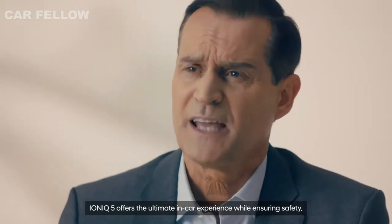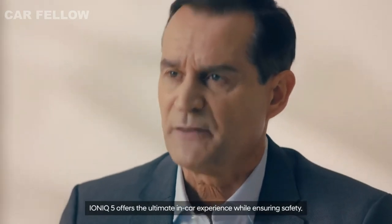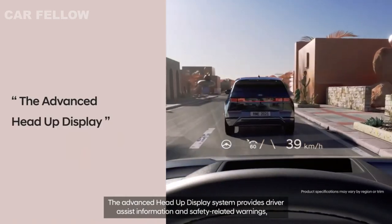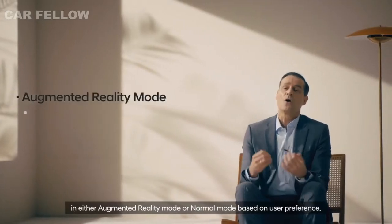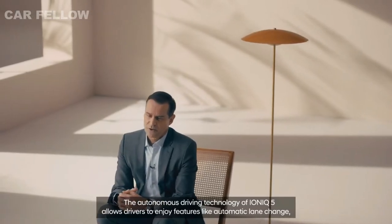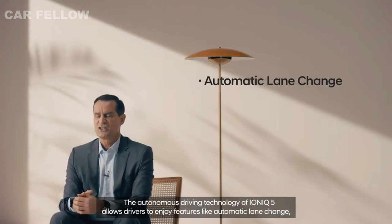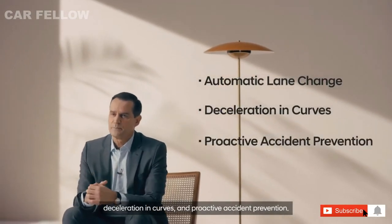IONIQ 5 offers the ultimate in-car experience while ensuring safety. The advanced head-up display system provides driver-assist information and safety-related warnings in either augmented reality mode or normal mode based on user preference. The autonomous driving technology of IONIQ 5 allows drivers to enjoy features like automatic lane change, deceleration in curves and proactive accident prevention.